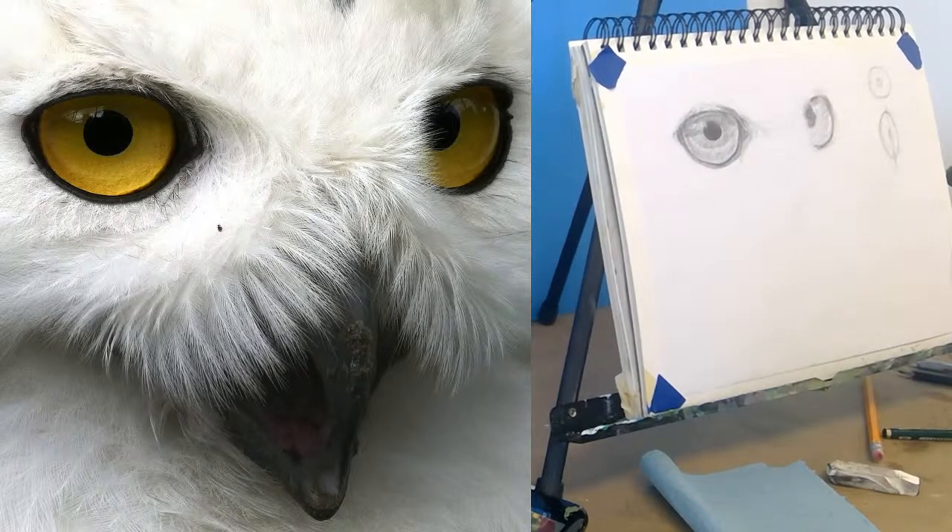We could absolutely zoom in on a human eye — I think that could be really neat. We could do so many different eyes: kids, adults, different ethnicities, older people, different angles, different eye colors, different expressions. We could just play with eyeballs for the whole next year and not run out of interesting things to do.